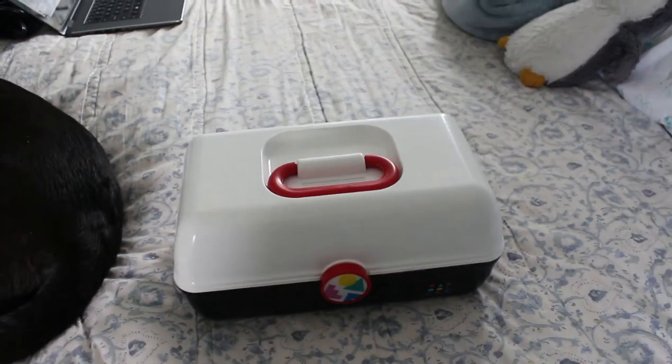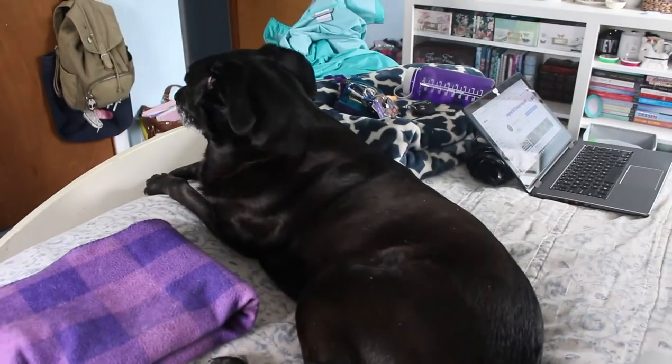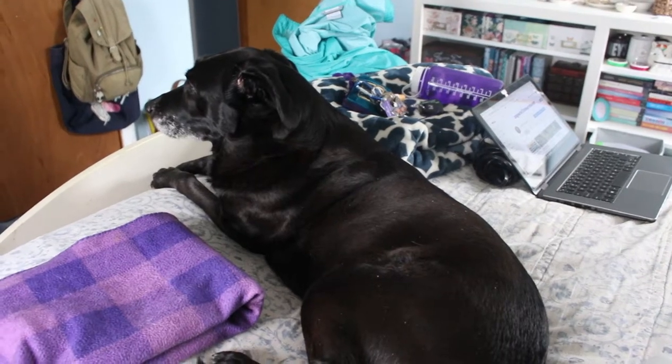Okay so here we are. We've got a dog booty here because we have Shadow. Say hi to the camera baby.